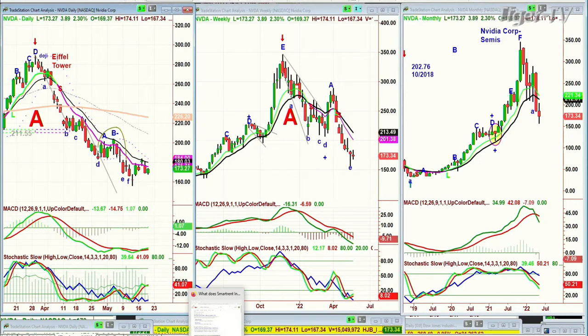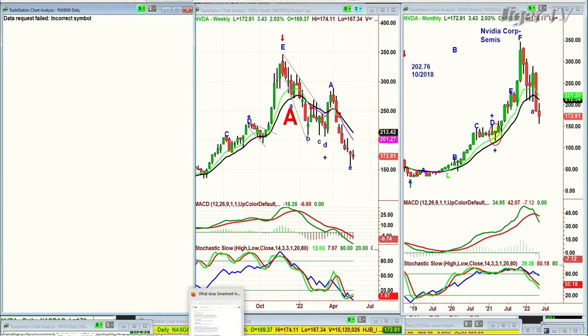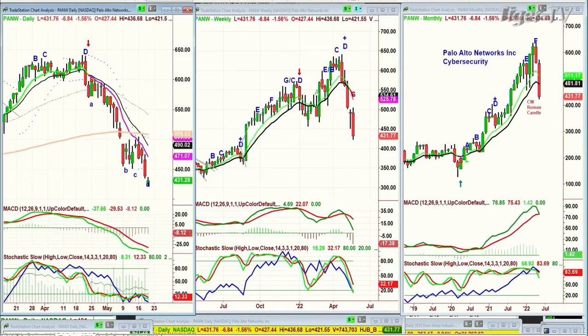This is going to be important. This is PANW — P-A-N-W — Palo Alto Networks. Cyber security made the most recent high at about 647, the all-time high peak D in the daily. It makes this incredible arch formation, comes tumbling down. It was a peak D in the weekly and a leg F going to a peak F this month. This is really ugly, and this is the cyber security sector. I still don't understand why it's not on fire, because every company needs cyber security.